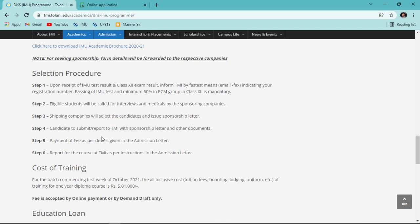After receiving the sponsorship letter, you report to Tolani Maritime Institute with the letter along with required documents such as your Class 12 report card, passport, and other documents. You pay the seat booking fees at that time. All fee details and what to bring will be provided on the admission letter issued by Tolani once you are sponsored.